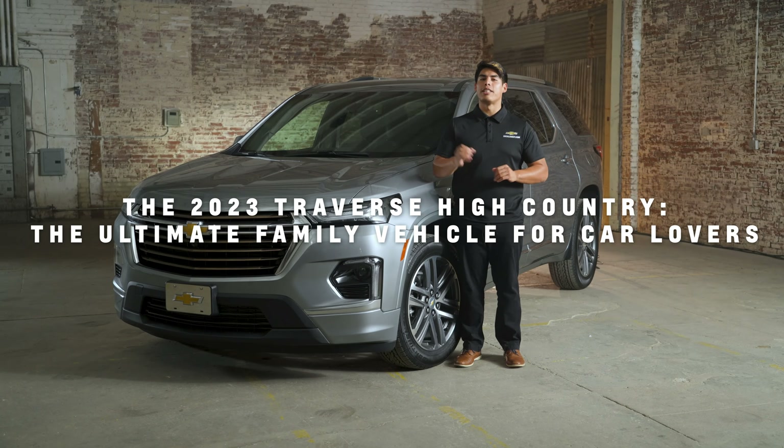The 2023 Traverse High Country doesn't skimp on entertainment. With the Bose Premium Audio System, you and your family can enjoy crystal clear sound quality, whether you're listening to music, podcasts, or audiobooks.